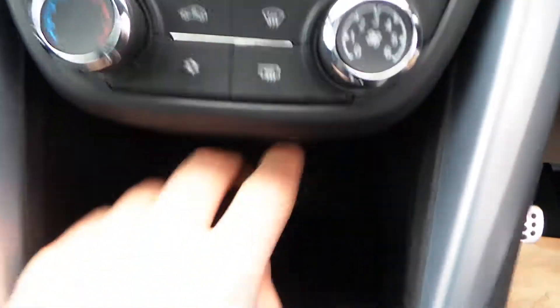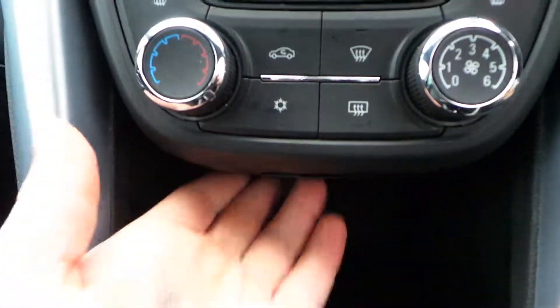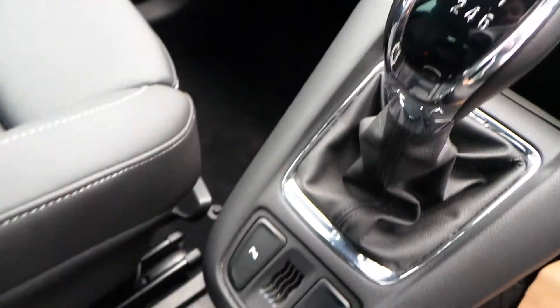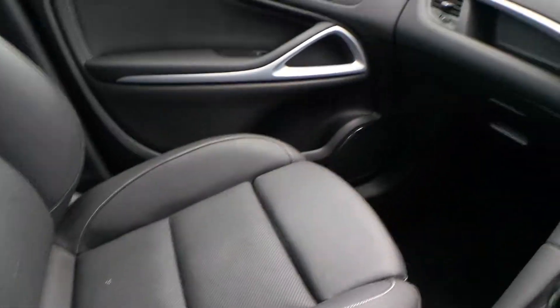There are heated front seats and air conditioning. Down there you've got your USB connection and also a 12 volt cigarette lighter. It's a six speed manual gearbox. There are parking sensors and traction control, plenty of space, and cup holders.